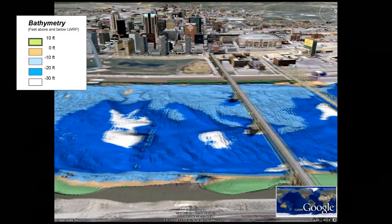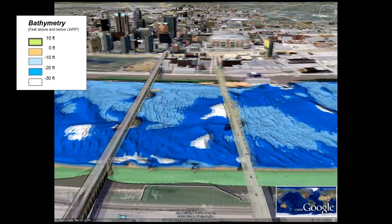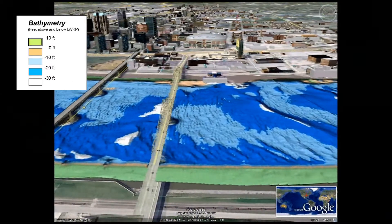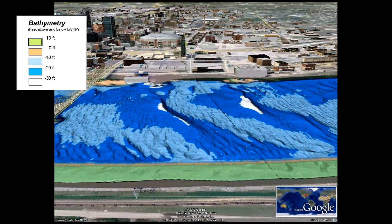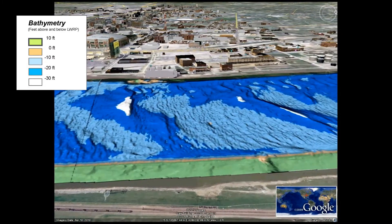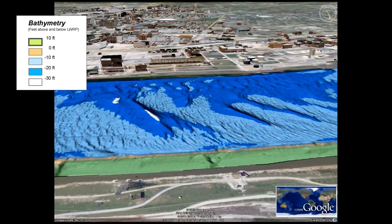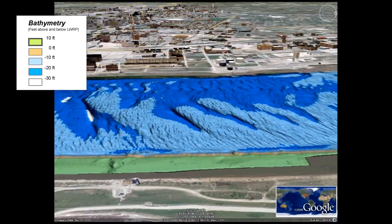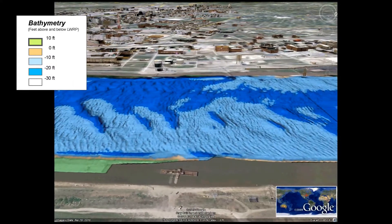Just above the Martin Luther King Bridge, you can see a small stretch where the channel is actually deeper along the Missouri shore. This is due to maintenance dredging. Dredging is a mechanical excavation method by which a hydraulic dredge temporarily removes sediment in the channel to make it deeper for navigation. Upstream of the dredging zone, the channel falls quickly back along the Illinois shore because of the natural river processes.